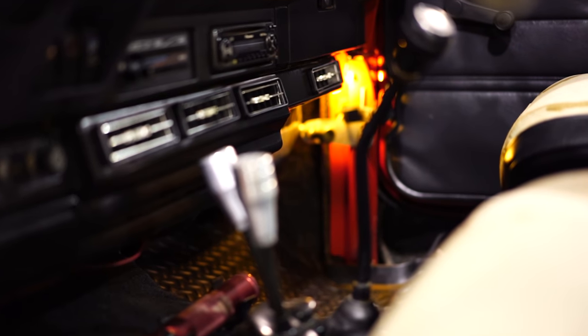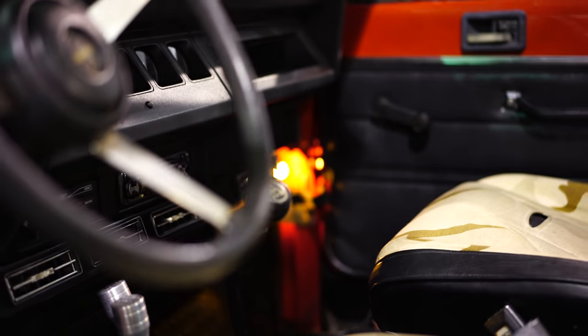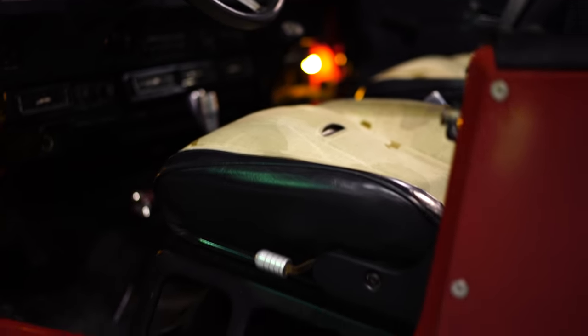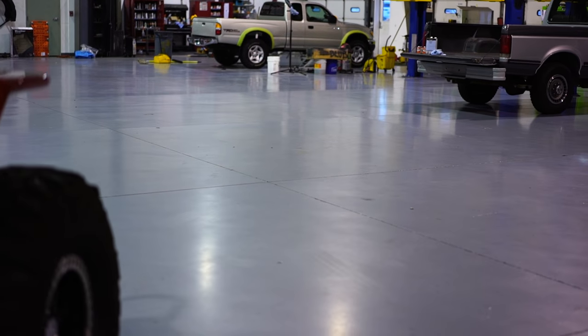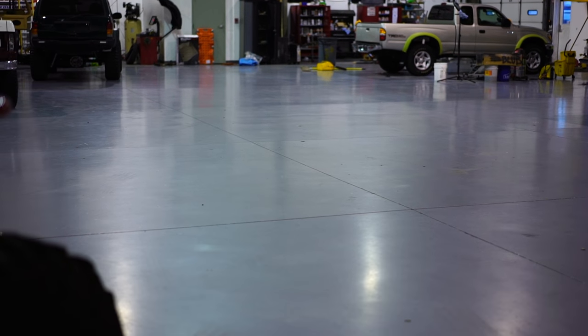Atlas two-speed transfer case. Manual transmission. As far as the mileage goes on this thing — it shows 37,000 kilometers. We're going to sell this with true miles unknown.